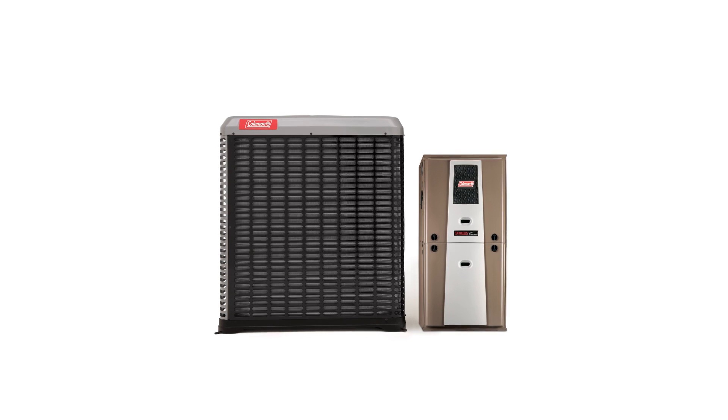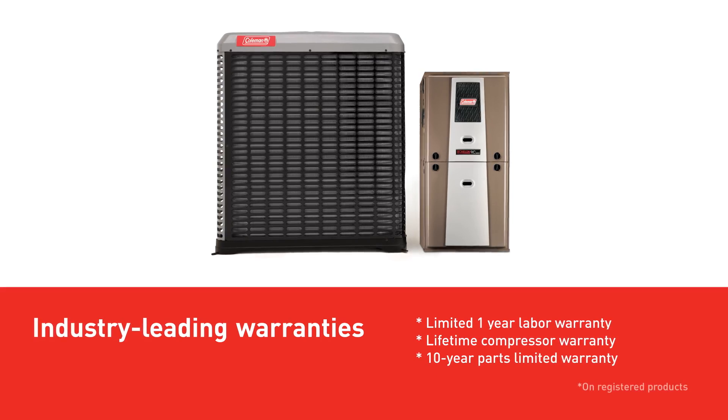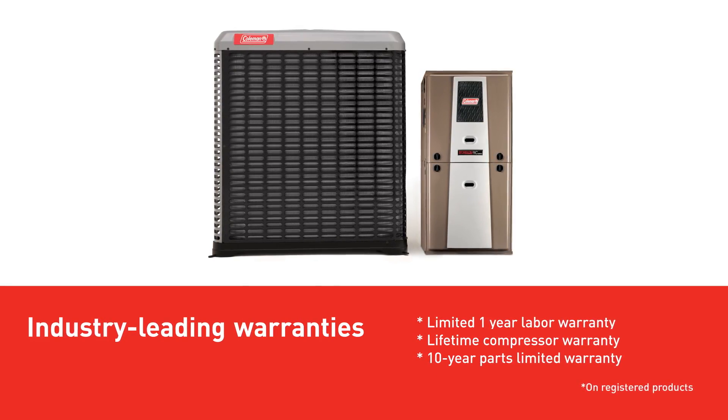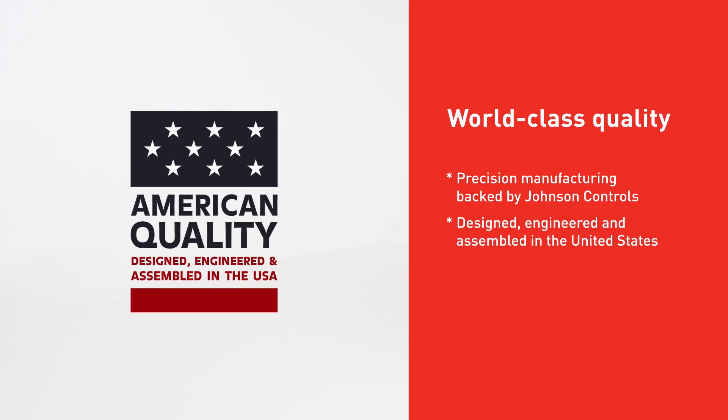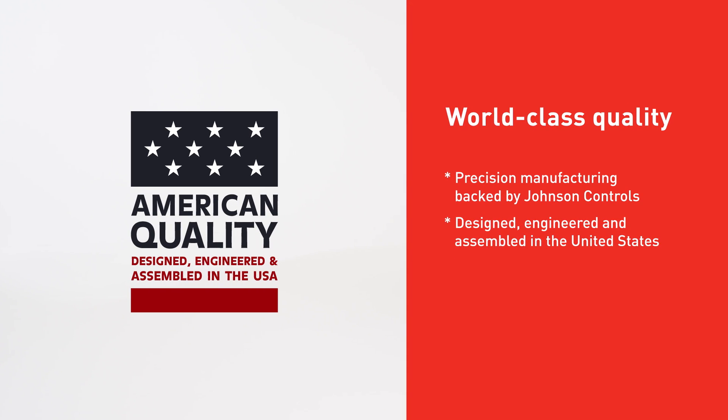A new definition of quality. Coleman Echelon outdoor units are backed by unmatched warranties on registered products, because Coleman Echelon systems are designed, engineered, and assembled right here in the United States.